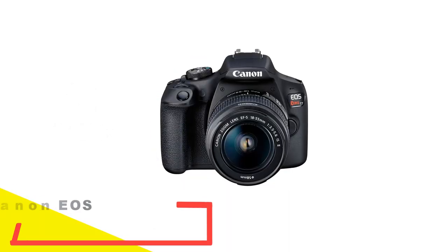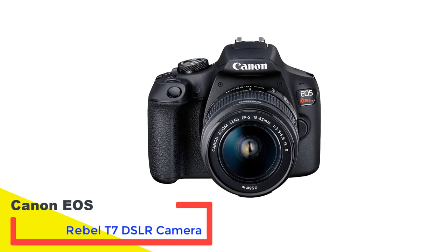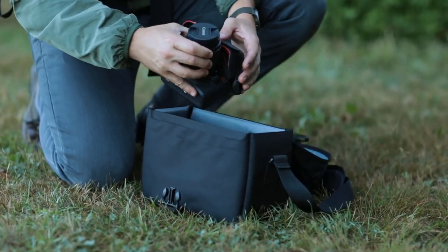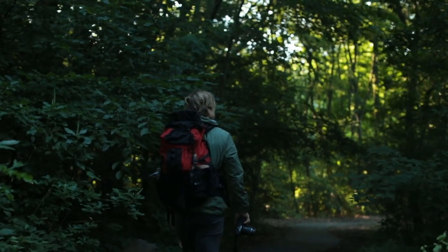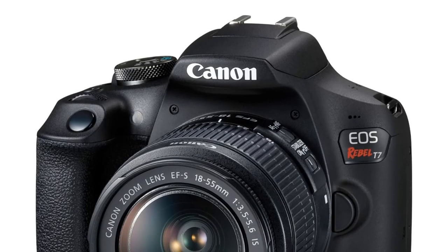So let's get started. Number 1: Canon EOS Rebel T7 DSLR Camera. The Canon EOS Rebel T7, predecessor to the T8i, is offered at a significantly more attractive price point, making it a rare find for those seeking an affordable DSLR. This doesn't detract from its quality though — despite its relatively basic features and specifications, it stands out as a superb option for beginners.